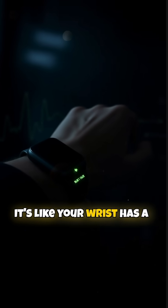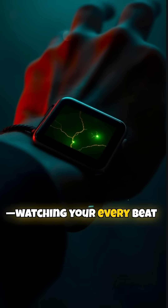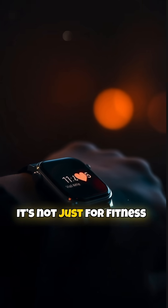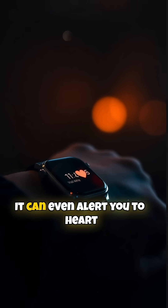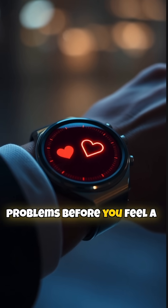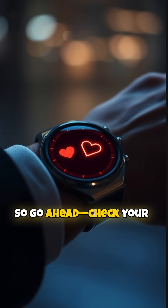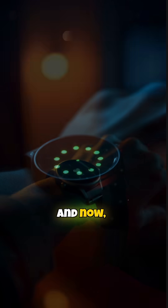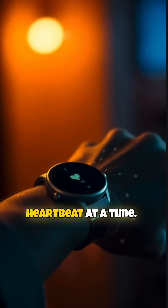It's like your wrist has a built-in health detective, watching your every beat without saying a word. And guess what? It's not just for fitness nerds — it can even alert you to heart problems before you feel a thing. So go ahead, check your wrist. Your body's telling a story, and now you can read it, one heartbeat at a time.